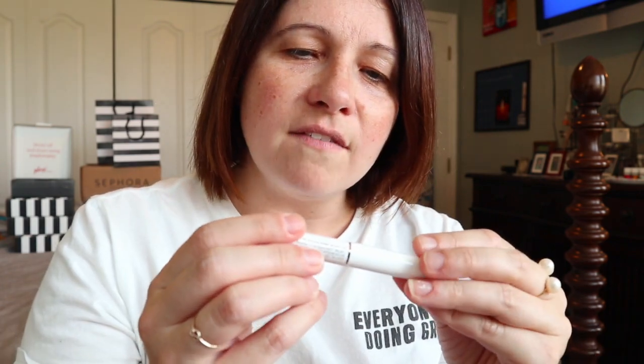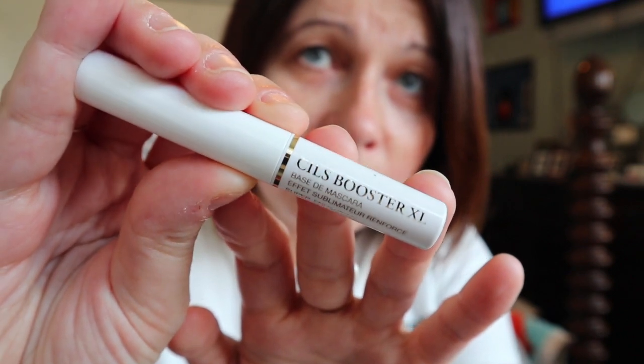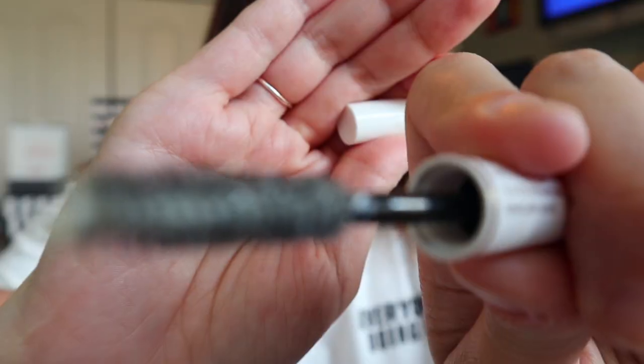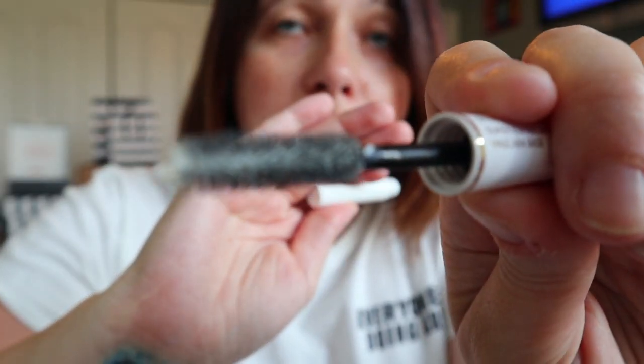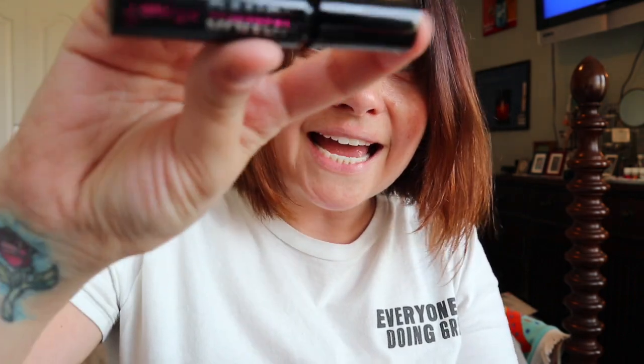Next we have this — it's a Sils Booster XL, a super enhancing mascara base. It's just a base that you apply prior to putting on your mascara. I'll do a review on all of these if you'd like — I can go through each one individually and let you know how they work. And this one is the mascara. So after you use the base, you would use this, and it's from Benefit — it's called Bad Gal Bang.